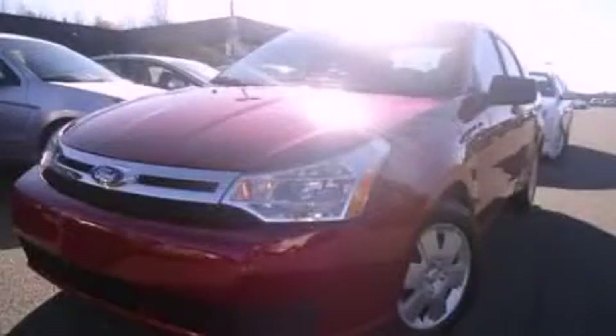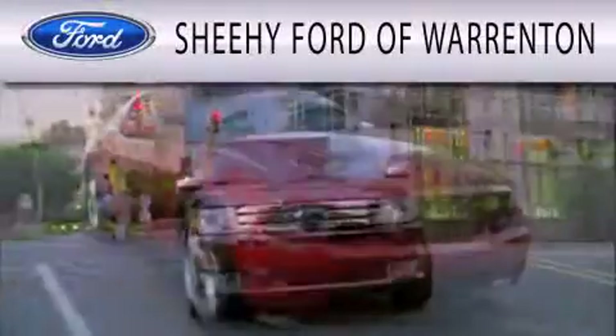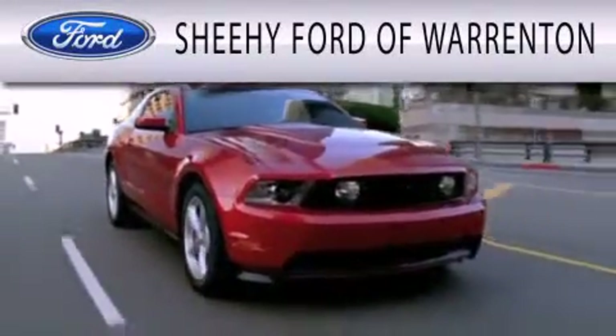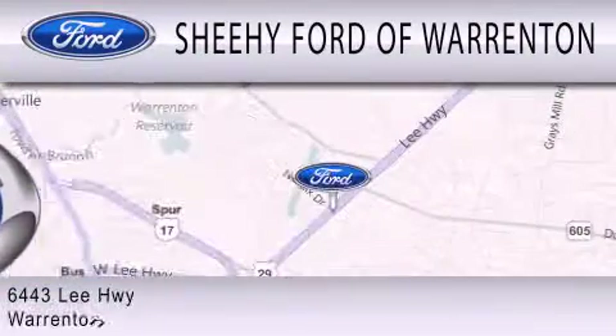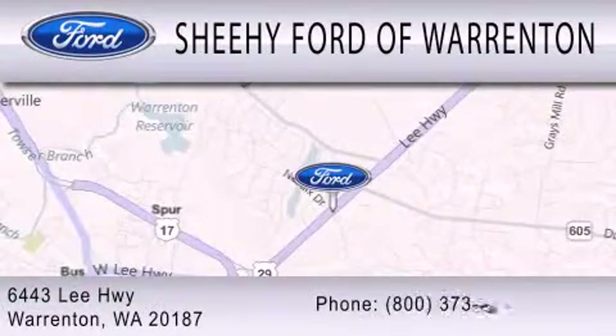Stop by today and test drive this automobile for yourself. Sheehy Ford of Warrington is dedicated to doing everything possible to ensure that the experience you have selecting your next vehicle is as pleasant as possible. We're located at 6443 Lee Highway in Warrington.